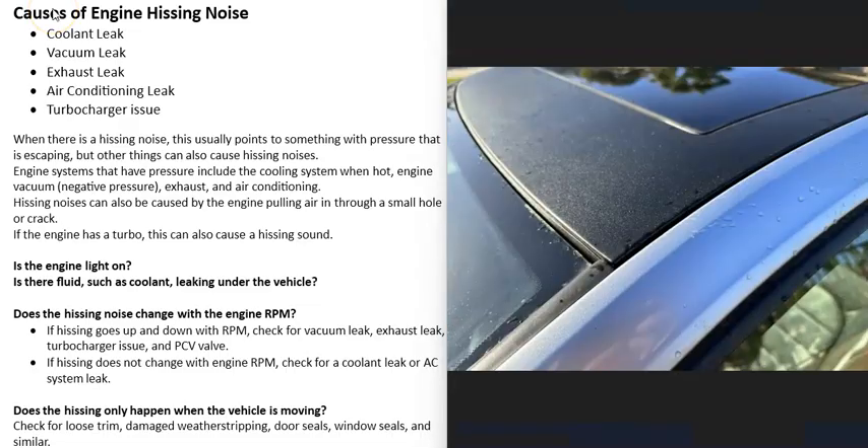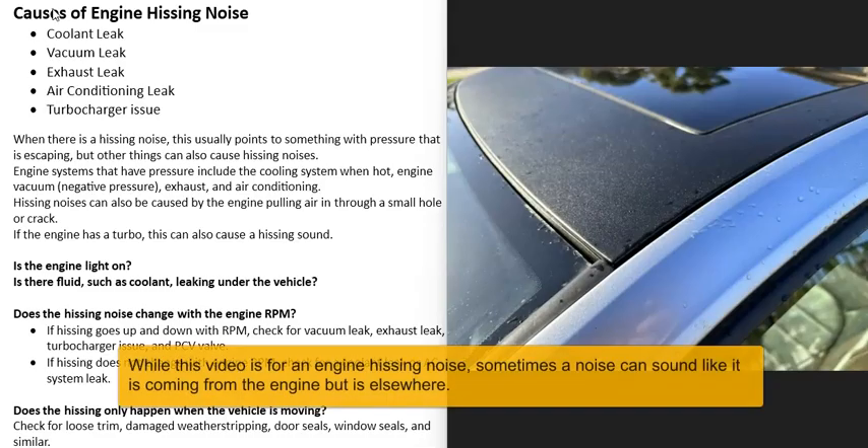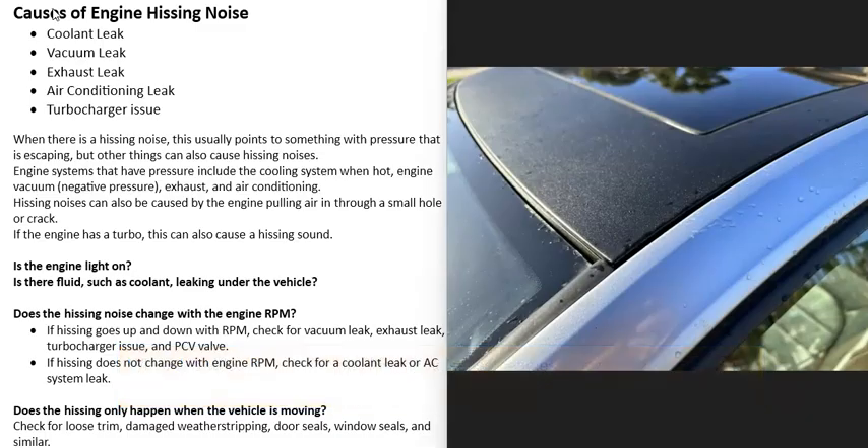If the hissing noise only happens while driving — say at 20, 30, or 40 miles per hour or more — be sure to check for loose trim, weather stripping, door seals, and window seals. If something is loose, it can cause a hissing noise, but only when the vehicle is moving. So check for any loose trim or a bad window seal in that case.